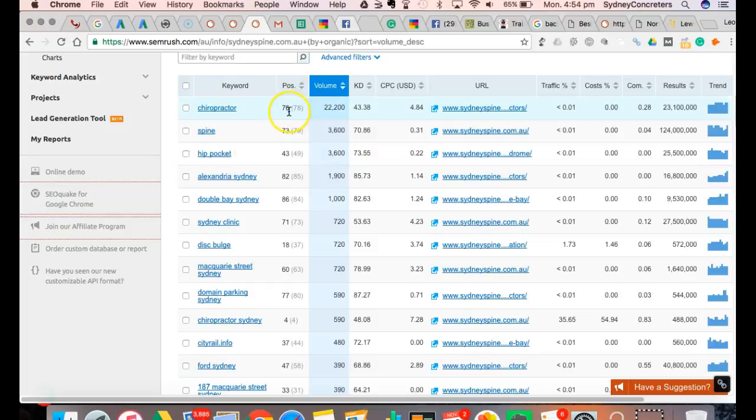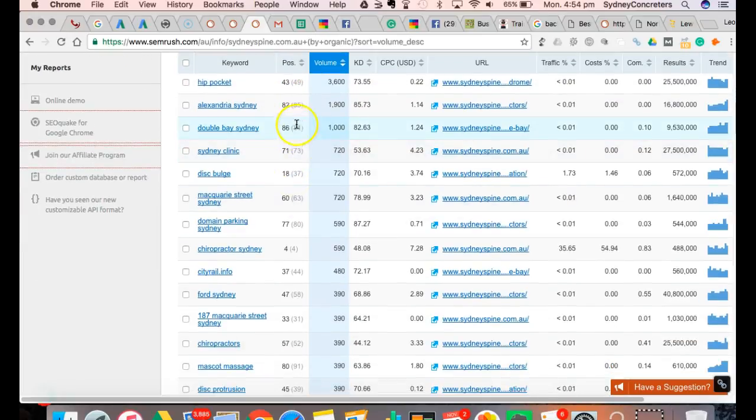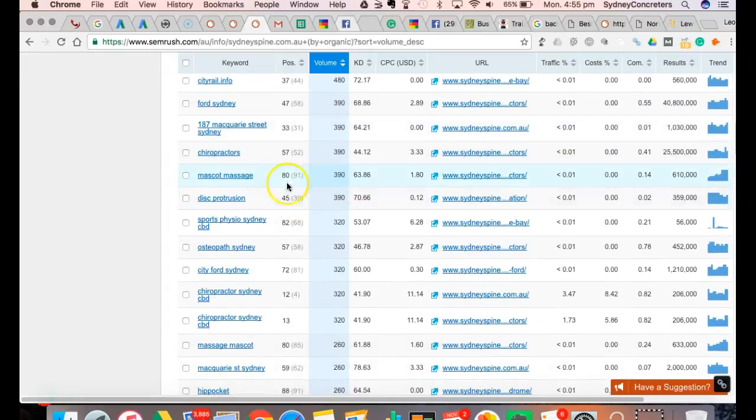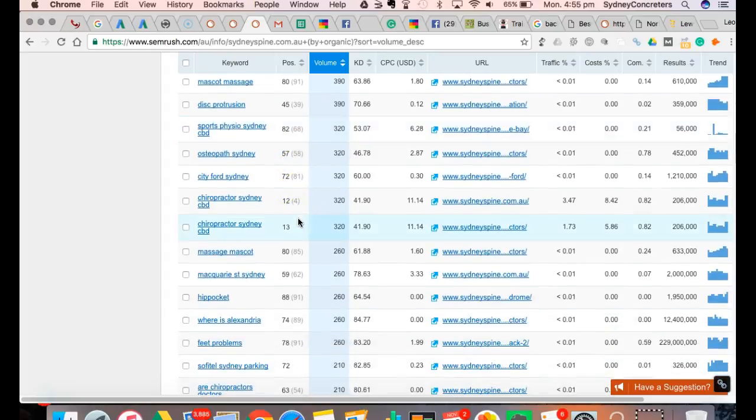Well, that's the most competitive keyword, but you don't need to be number one for 'chiropractor.' You need to be ranking for 'spine health,' 'Sydney clinic' - those aren't really your keywords. You're more on chiropractic. So 'chiropractic Sydney,' 'chiropractor Sydney' - you're number four, that's really good. But for all these other keywords you're at 45, you're at 80, you're nowhere to be found.